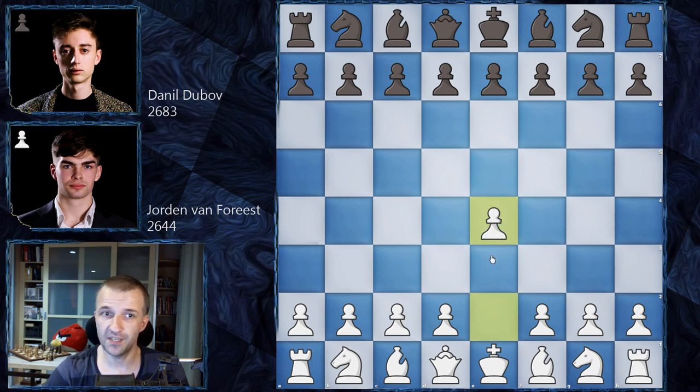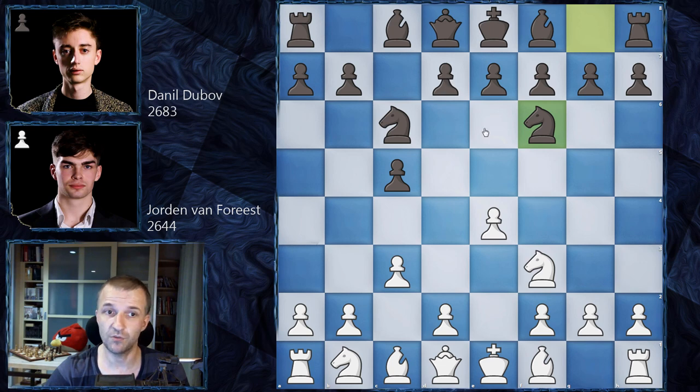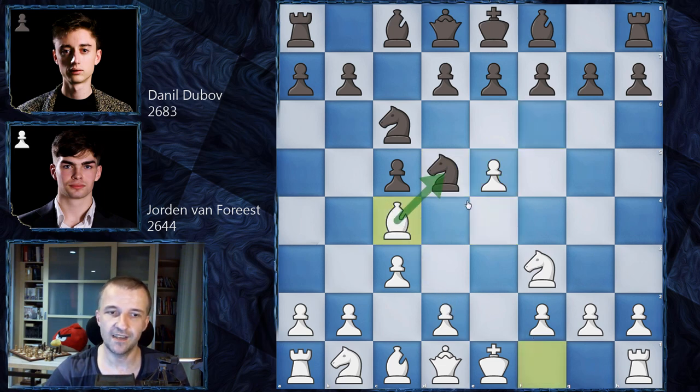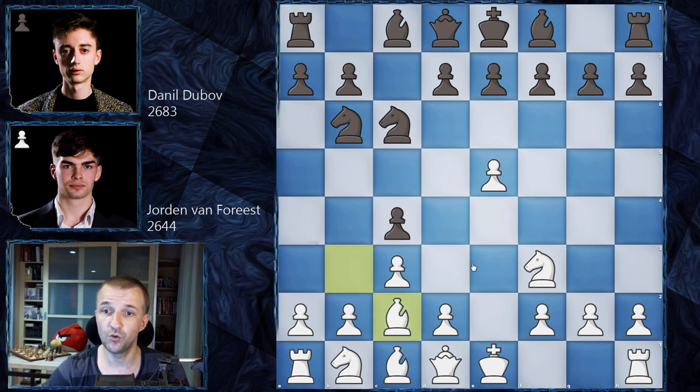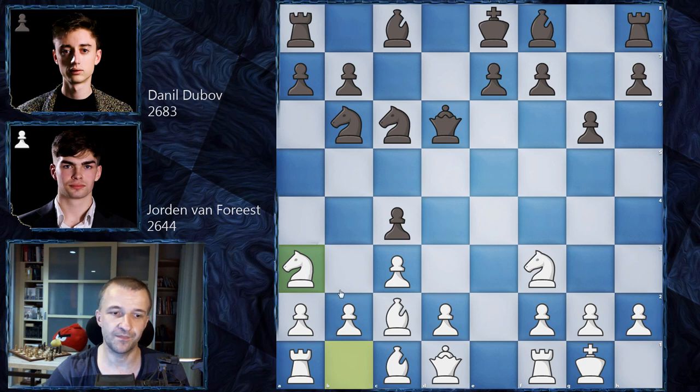We have e4 by Van Forest, c5 — Sicilian Defense, knight f3, knight c6, and c5. Knight f6 very early, without any preparation. The main line is e5, knight d5, bishop c4 attacking that knight, but the knight can retreat to b6. Now we have bishop on b3, and c4 bishop retreats to c2. D5 is the main continuation, e takes on d6, queen takes on d6, and castles on the kingside by Jordan. Van Forest again moves this knight — pretty standard in his games and in this Sicilian Defense.